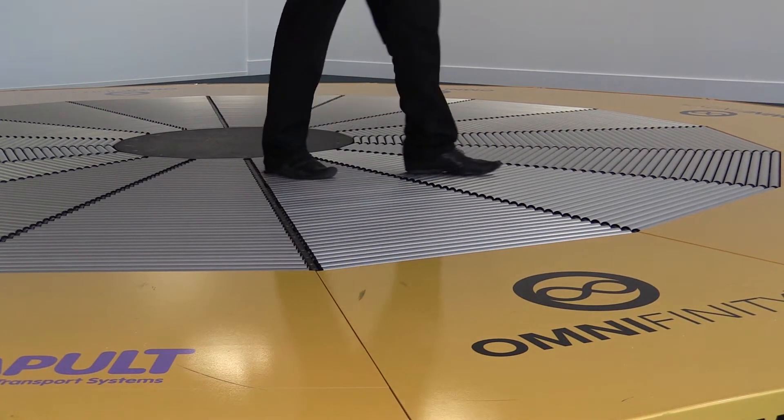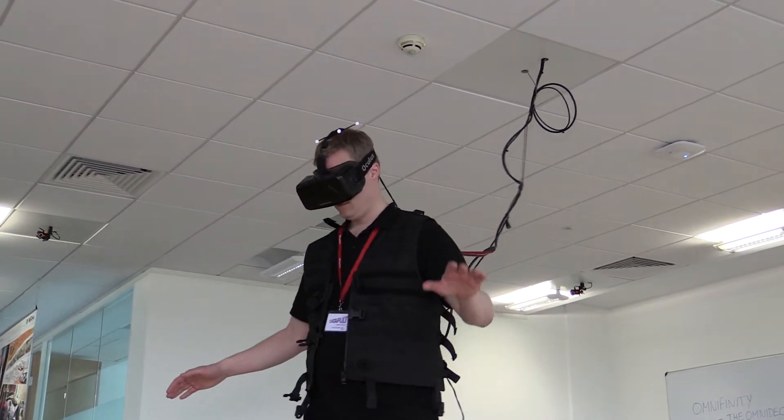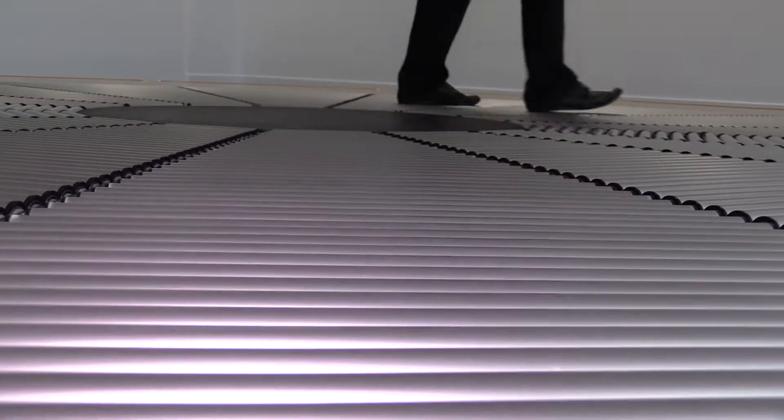Omnidec was launched in December last year and has seen a huge amount of interest from researchers, architects and designers, the military, and of course the gaming industry.